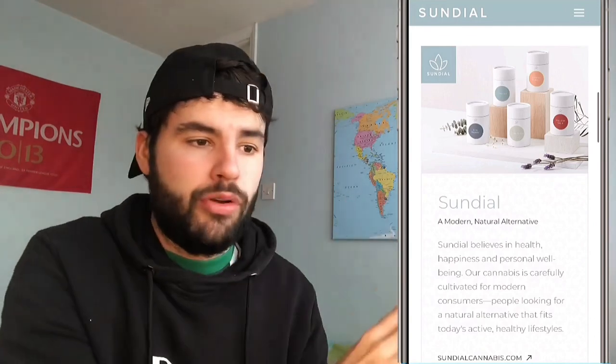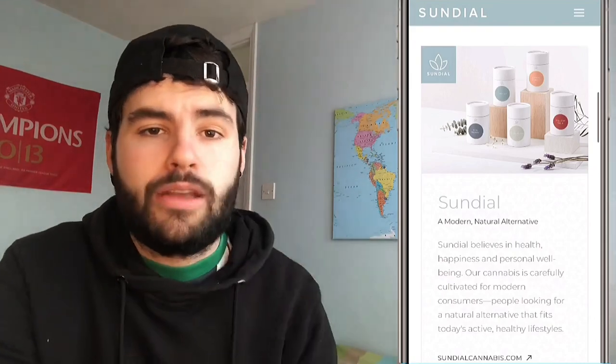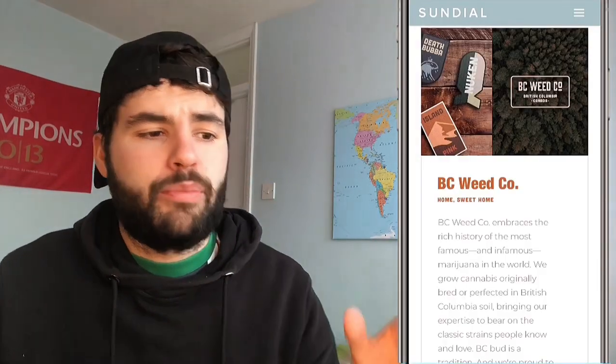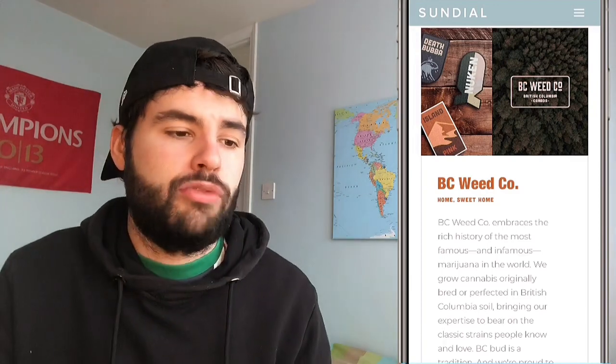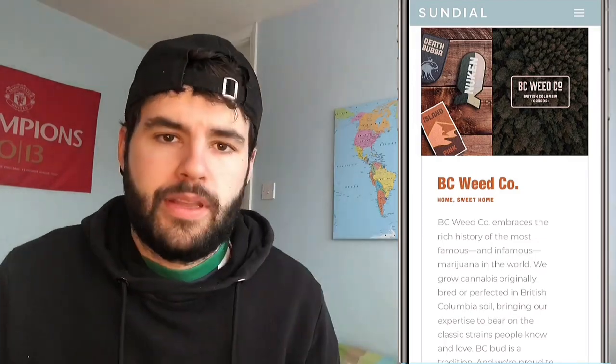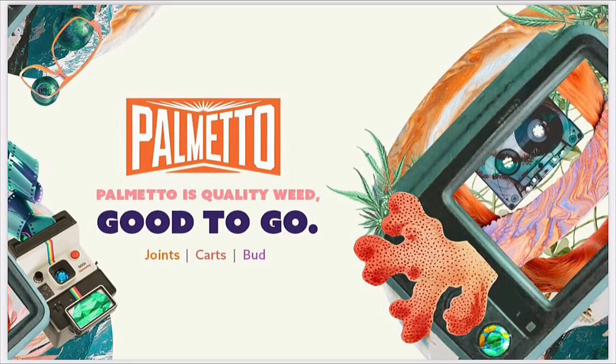Next is BC Weed Co — a legendary BC-grown West Coast brand cultivated in small craft batches, embracing the rich history of the most famous marijuana in the world. It offers flower, vape and concentrates, growing cannabis originally bred in perfect British Columbia soil. Then there's Palmetto — quality weed, good to go: joints, carts and bud. This is more of a value option for convenience — pre-rolls for experienced users who know what they want.